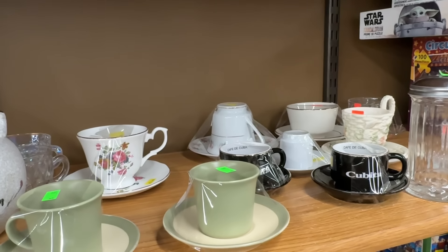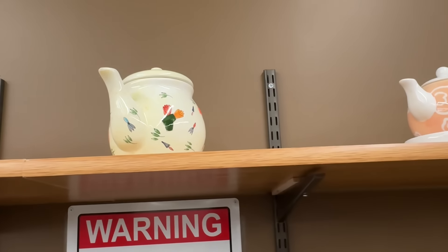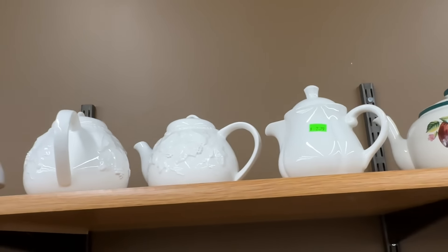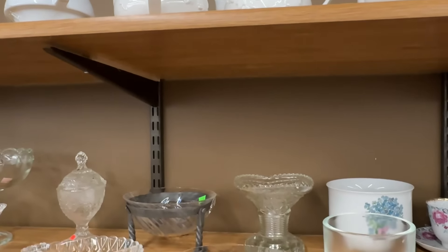Little demitasse cups, some tea cups, and of course the teapots. I always like to show you all the teapots. Not too many today. Well, a lot of white ones, actually. Not too many different and interesting ones.